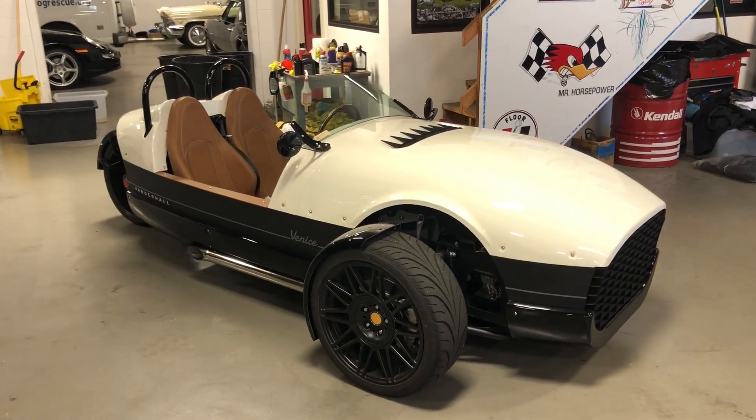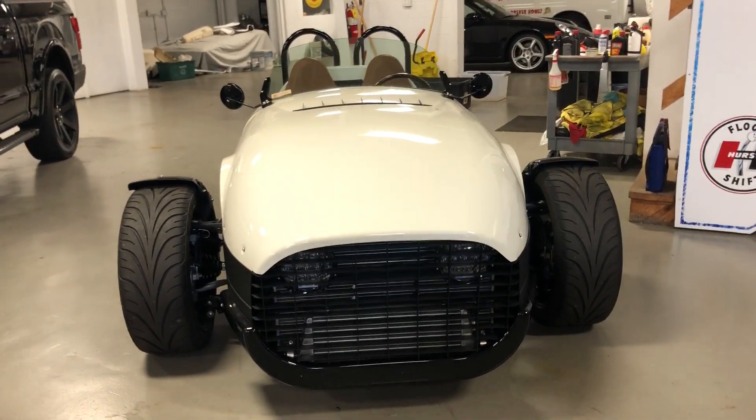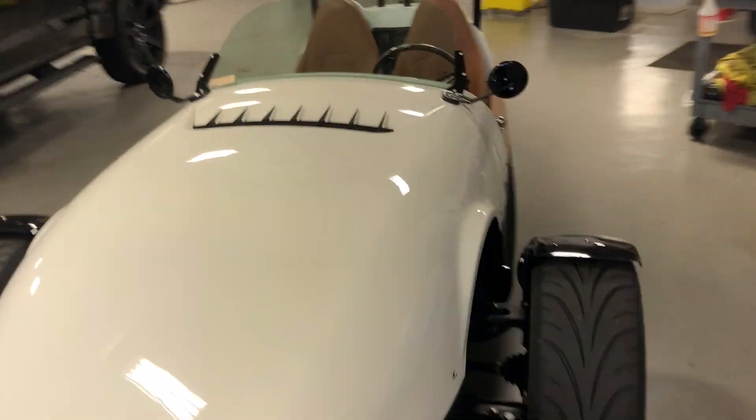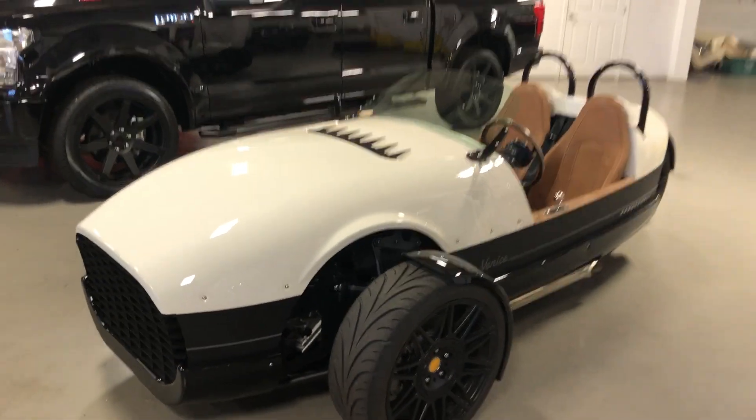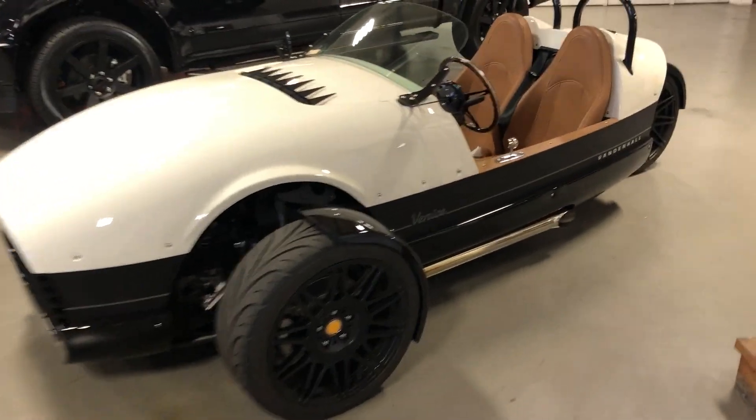How about this for some fun? Vanderhall Venice GT. These Vanderhalls really surprised me at just how darn fun they are to drive. 1.5 liter turbo motor, this is a 2022, only got 300 miles on it. I enjoy the heck out of this thing — may not sell it.